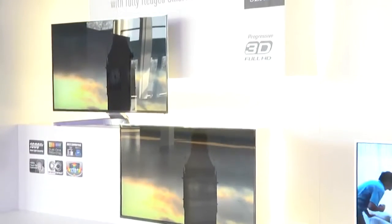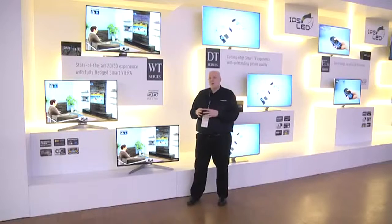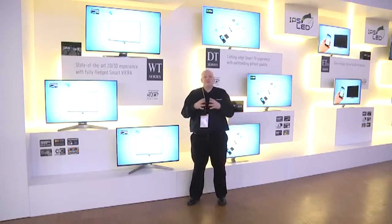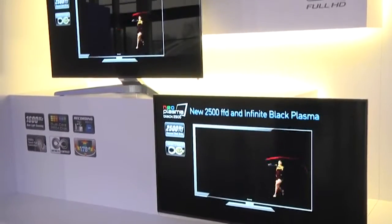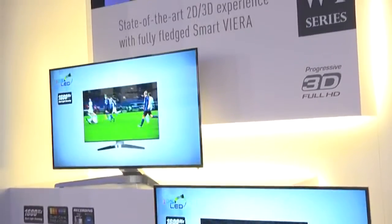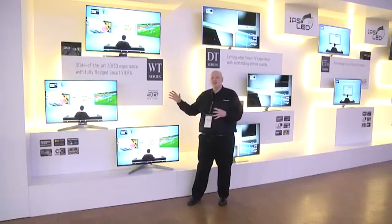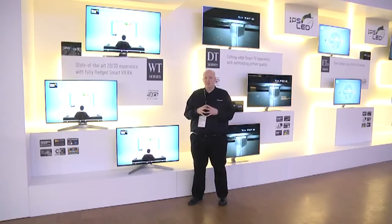As well as the big screen plasma we've always offered. Some of the picture quality improvements: this model has our dual core processor, so it's the very best model we have for processing incoming images. It also helps with the web functionality — this has our best processor, so the web experience will be the smoothest and fastest it can possibly be.